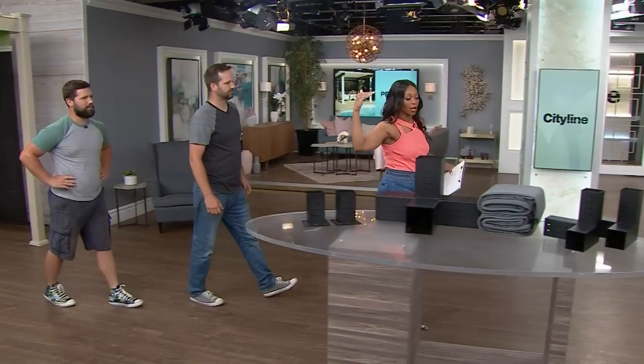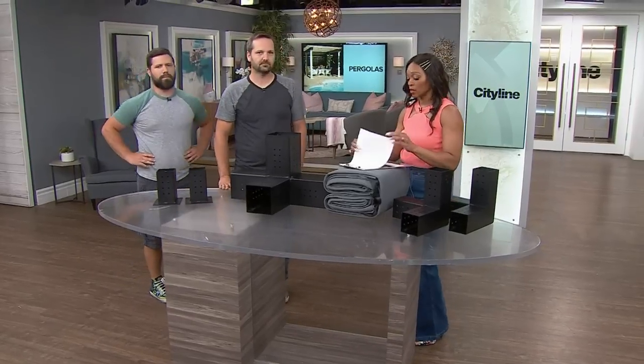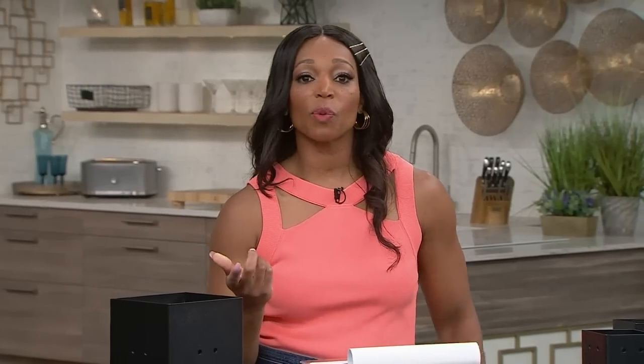We have some pictures of other pergolas where you are covered above. The first one has gorgeous color — it's playing off the patio furniture, the cushions, you can match with the drapes and make it all work together. It looks very southern France.